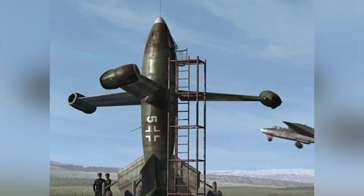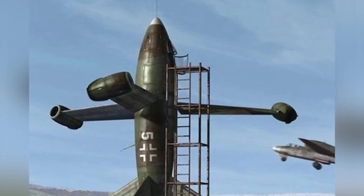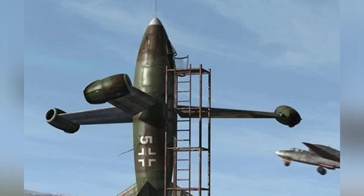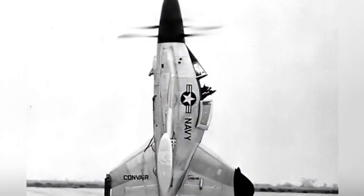The aircraft was powered by a 5,500-horsepower YT-40-16.2 turbopropeller engine, driving a pair of coaxial counter-rotating propellers, which provided both the vertical takeoff and landing power and the only power for level flight.